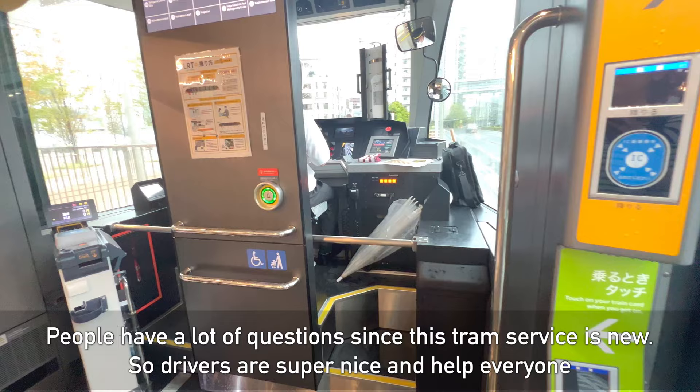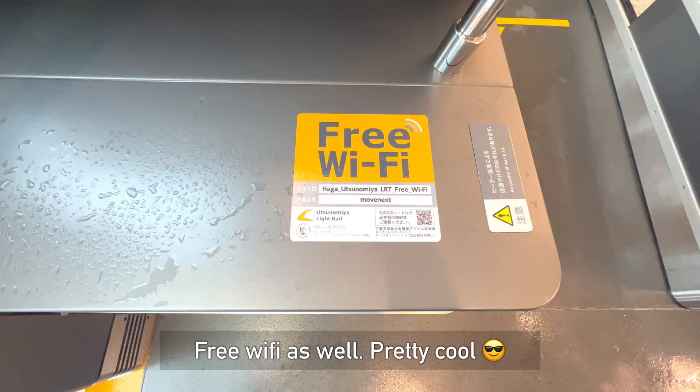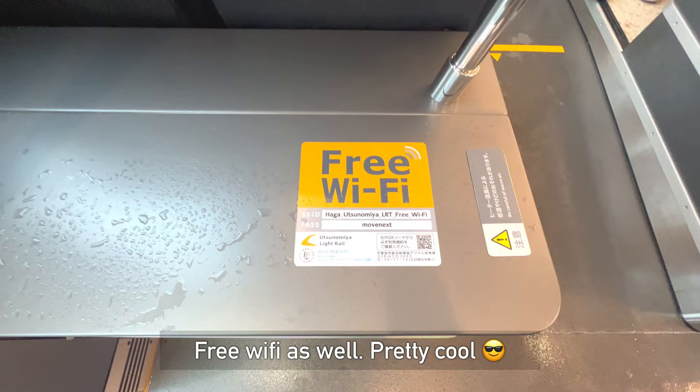Wow, look at that — it's so beautiful inside, isn't it? However, it's not nice to do YouTube talk inside the tram car, so I'm going to be quiet and enjoy this ride.